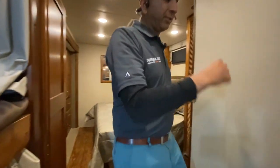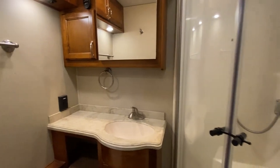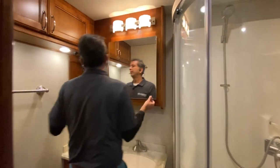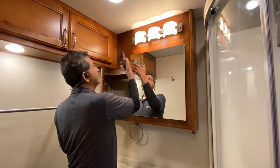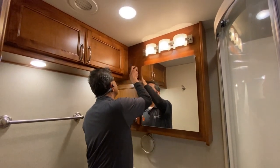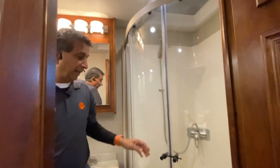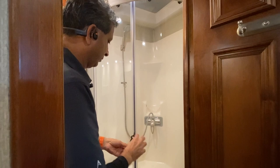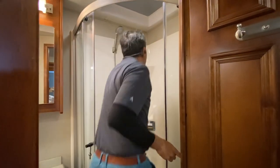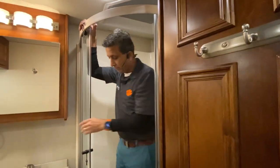Let's go through the bathroom area. We've got a stand-up, glass-enclosed shower. Plenty of counter space, medicine cabinets up on top. There's a fantastic fan with a remote control so you don't have to reach up. More storage up on top. Pretty nice-sized shower — pretty tall too. Lots of room for tall people.